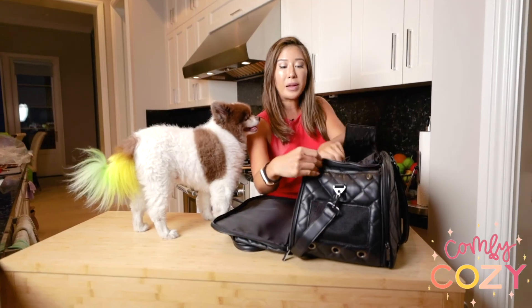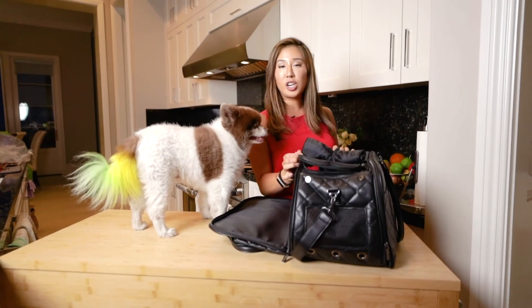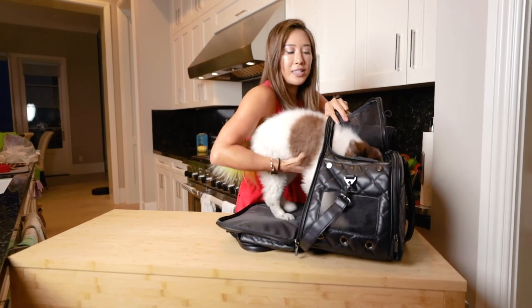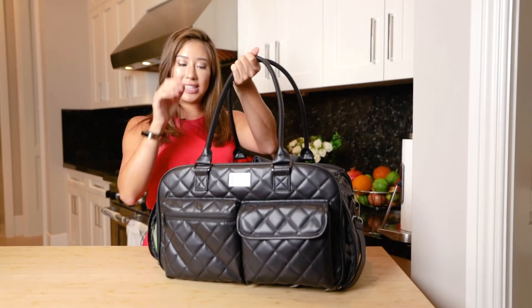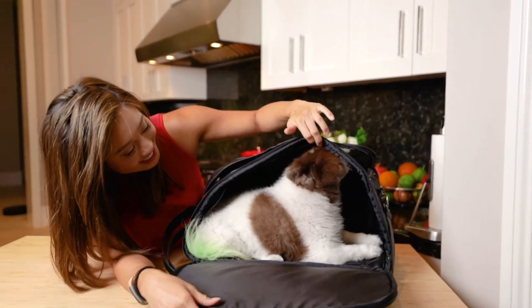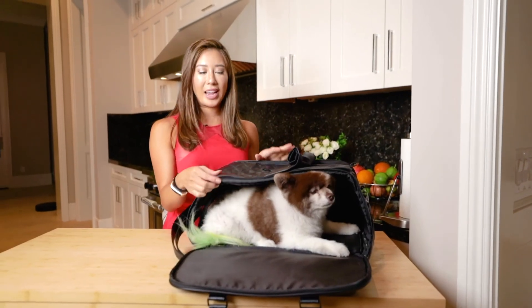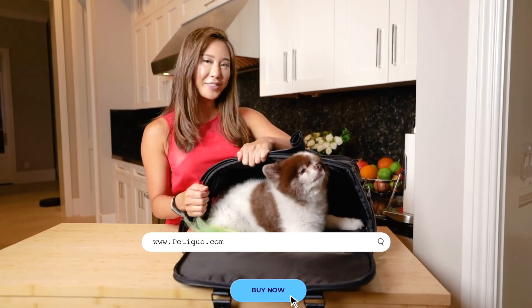The awesome thing about this pet carrier is there are two zippers — you can zip it depending on which side you prefer. There are two essential carrying options: these handles and a very nice adjustable shoulder strap. We're going to put Hershey in for a demonstration — there's Hershey! For more information on the Luxe Pet Carrier, go to www.petique.com.